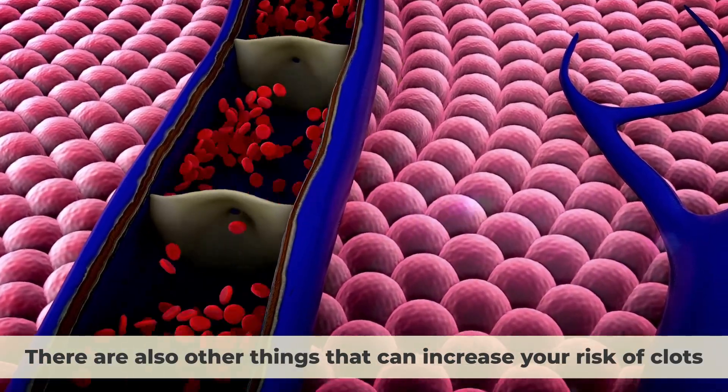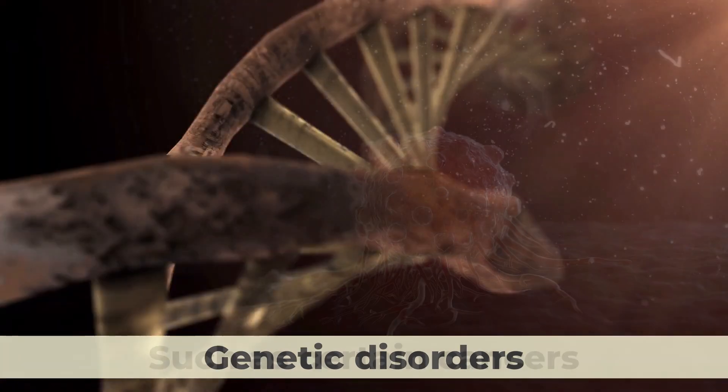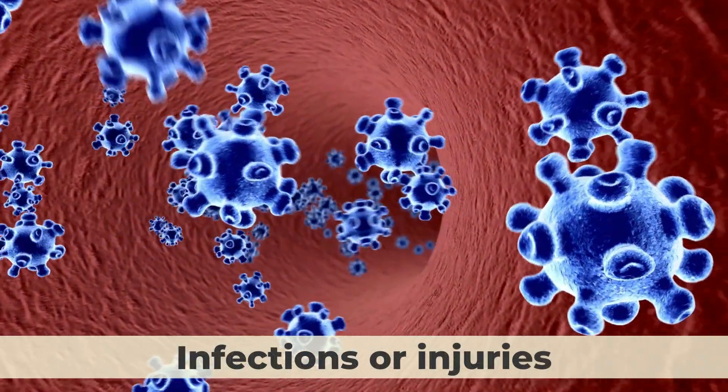Having an inflammatory condition such as Crohn's disease or rheumatoid arthritis can also raise your risk. There are other things that can increase your risk of clots, such as certain cancers, genetic disorders, infections or injuries.